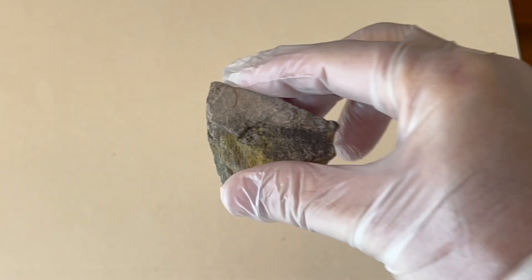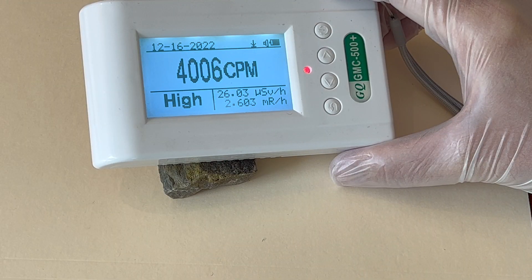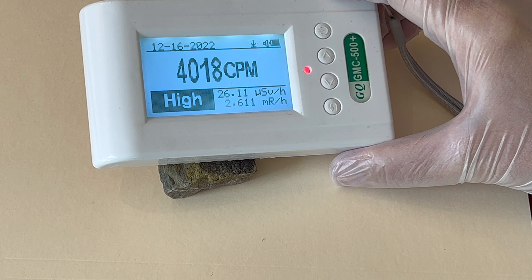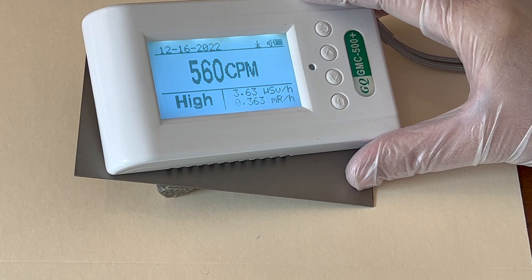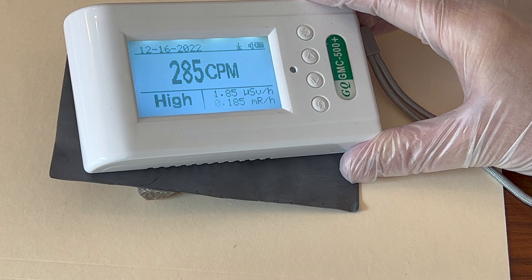Let's look at the uranium ore. It's less than half the counts per minute of the uranium metal. However, the titanium and lead shielding are clearly less effective in blocking the uranium ore radiation. In fact, the lead shielding was more than ten times less effective in blocking the uranium ore radiation when compared to the uranium metal.